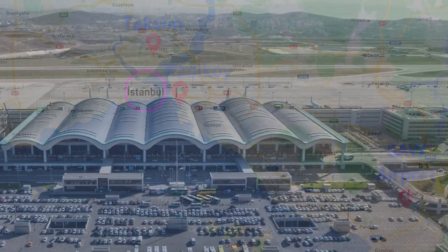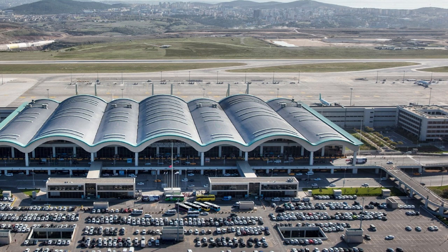You can go to Kadıköy from Istanbul's Sabiha Gökçen Airport by the following vehicles: Taxi, Metro, Municipal Bus, Havabus, or Shuttle. Prices are based on March 2023.